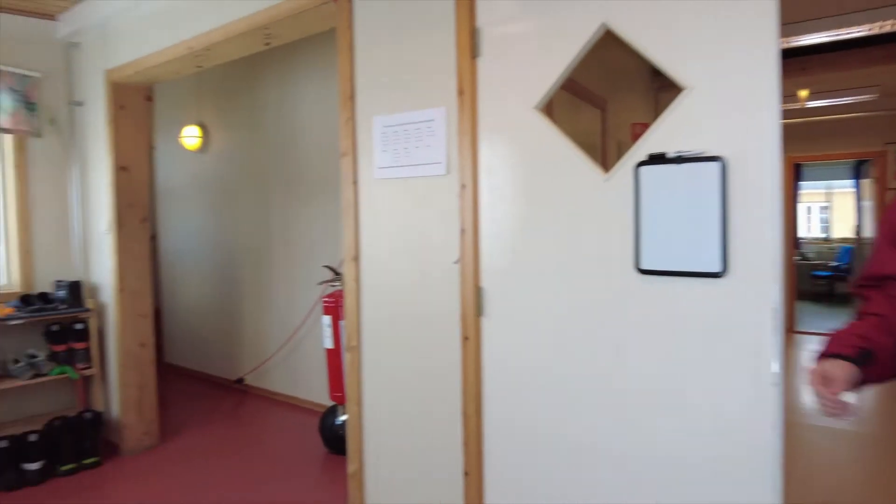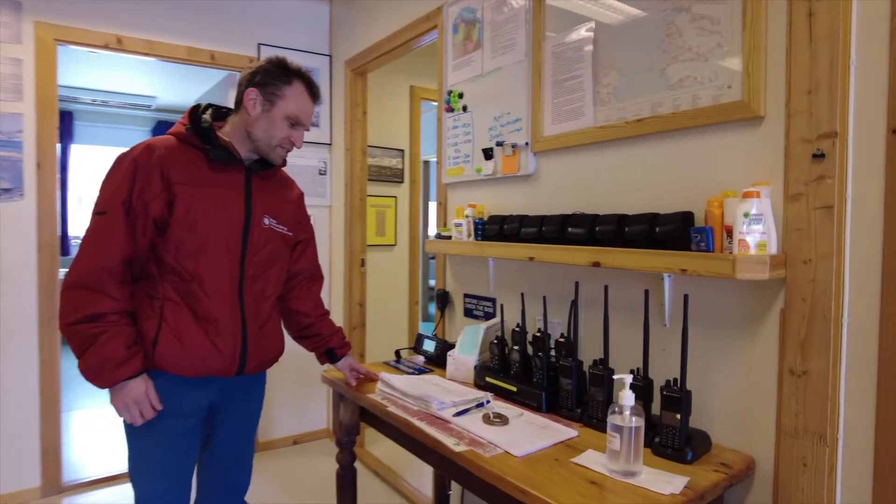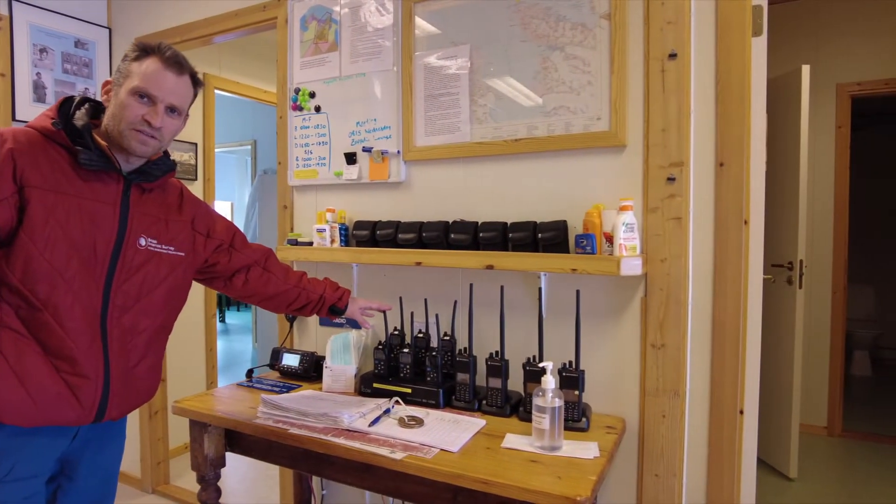In here we have our boot room. And this is our field safety table where we have a sign-out book and radios for going out into the field.